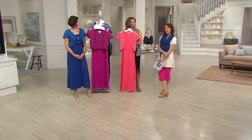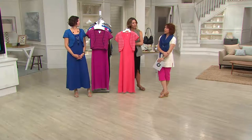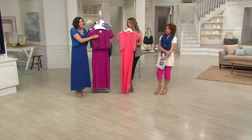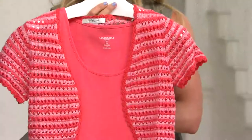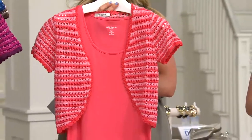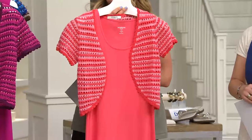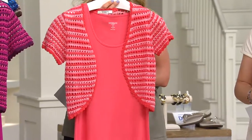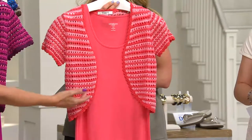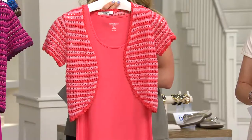Not to mention when it comes to crochet, LCNY — the Liz Claiborne brand — is kind of a master of crochet. We are very good at crochet; we have an entire knitwear designer who specializes in this. You don't have to worry about a button, a hook, or it being too tight across the bust.